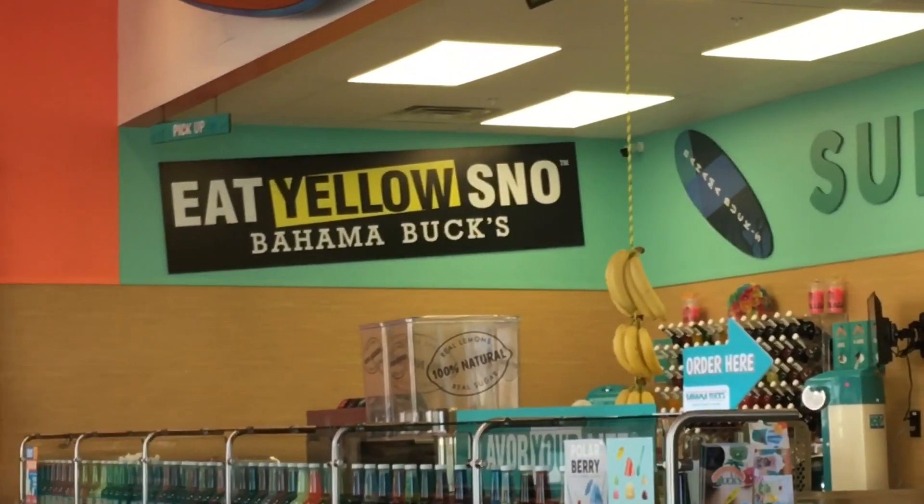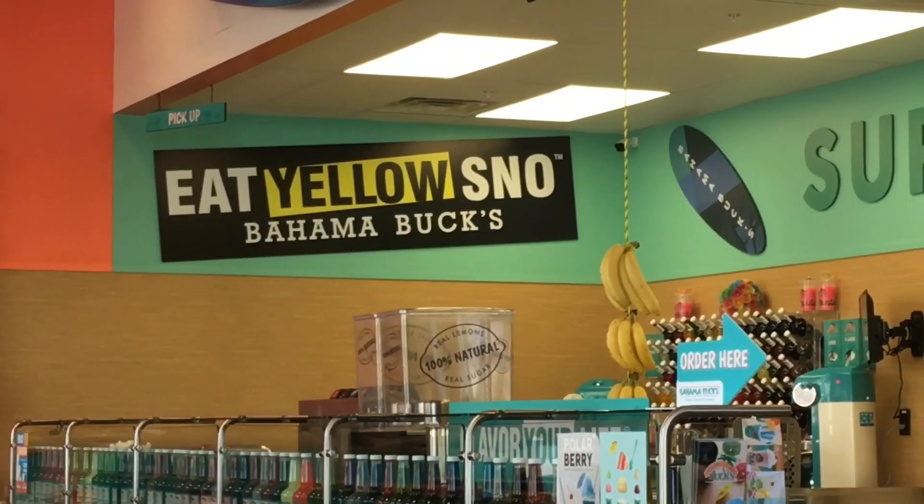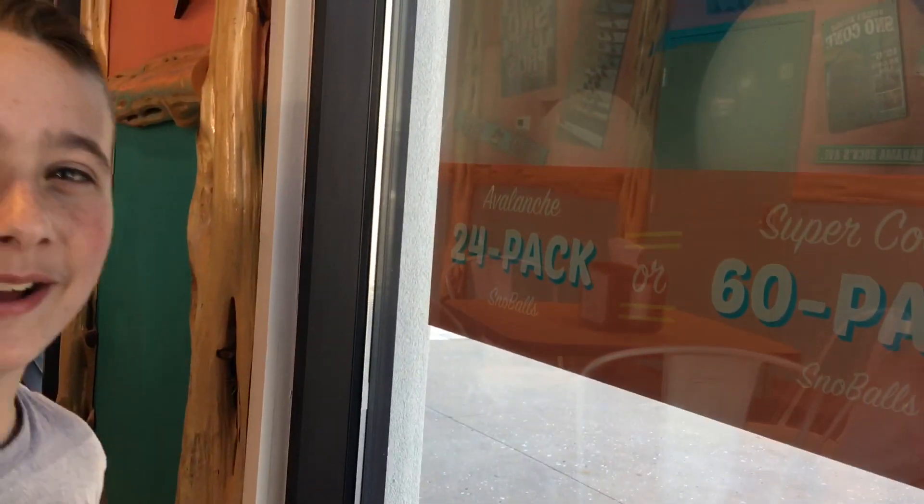It doesn't say it out on that billboard — it says it over there. Hey guys, if you want to see something right here at this window, I created a new laugh called the Windex laugh. Hashtag not sponsored.